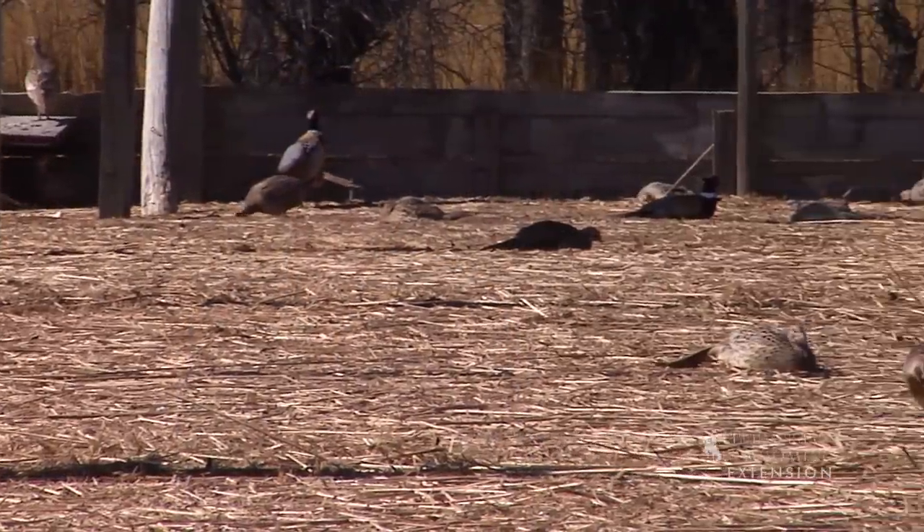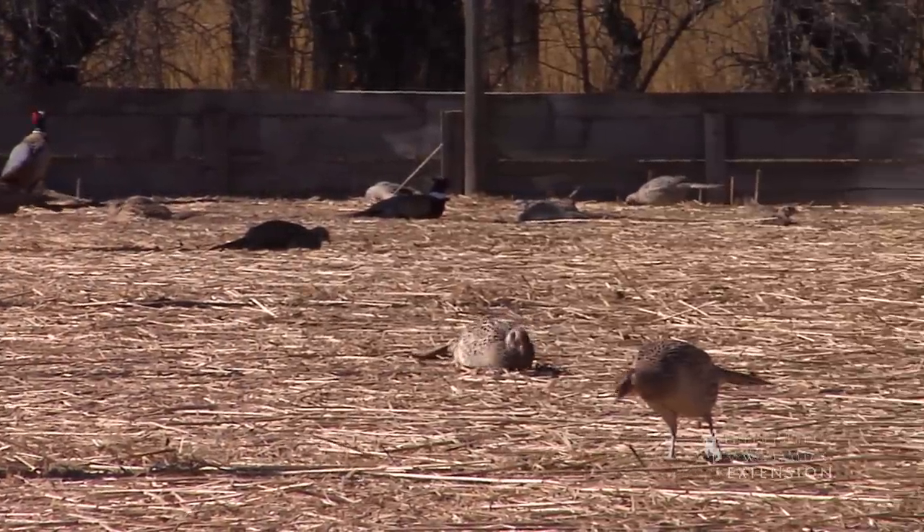The ring-necked pheasant is a common bird found in southeastern Wyoming, especially in the farming areas where flocks of these birds were introduced from China and Eurasia. Many of the birds we see in this area are raised in captivity at local bird farms and then later released in the wild for hunting enthusiasts.